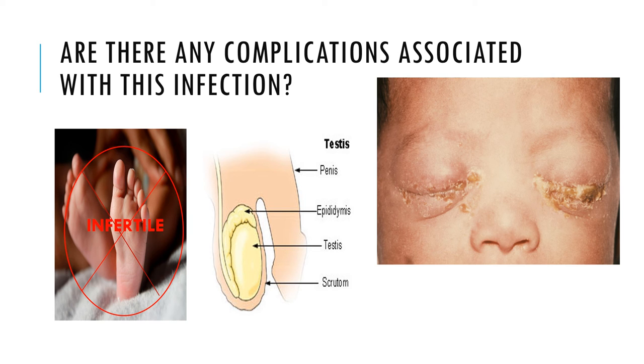Another complication can arise at the time of birth. Chlamydia can be passed on to the baby as it passes through the birth canal. This can cause a severe eye infection in the baby or even pneumonia. Women can also be left infertile after acquiring this infection, even those with no symptoms.